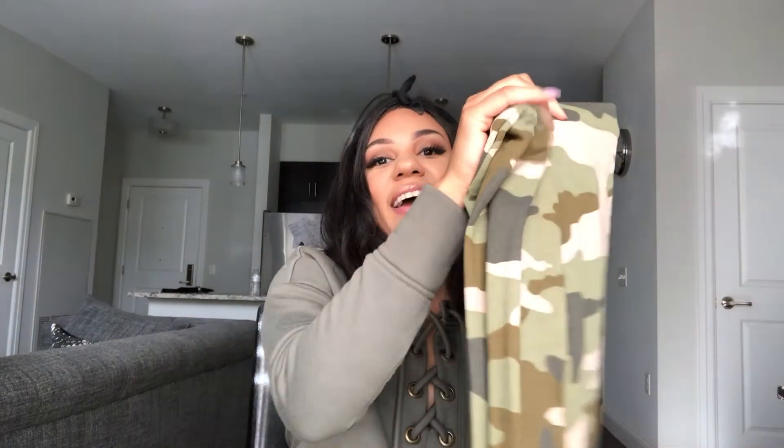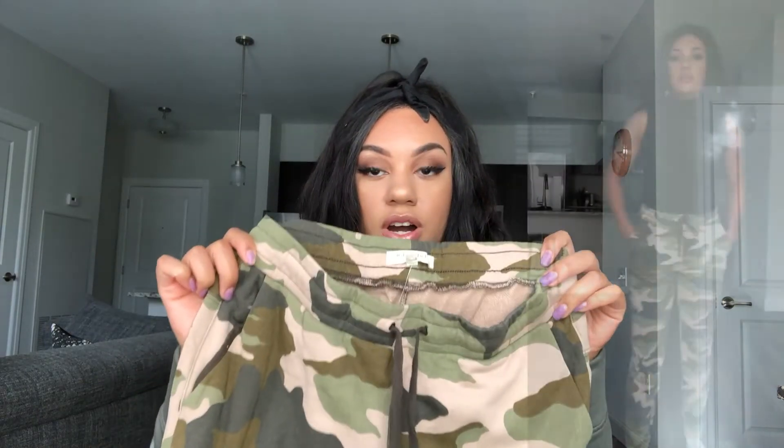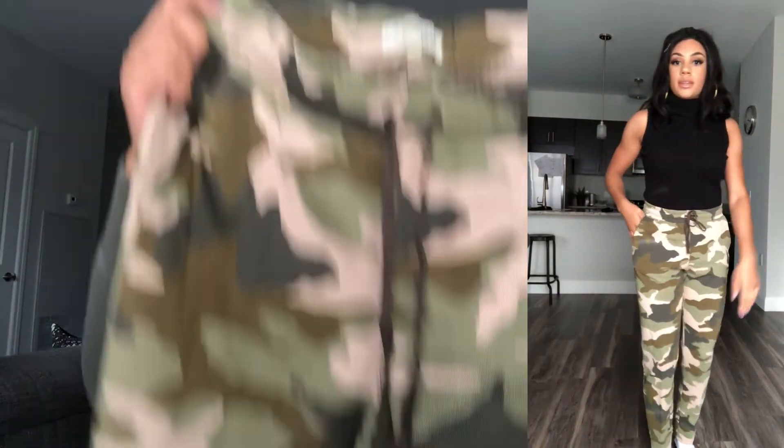The last thing — can you guess what it is? It's camo. I had to pick up the matching joggers to go with the sweatshirt. These are very cute. I would wear these with booties as well — like a black bodysuit, these joggers, and some black booties. I will be giving you all Kim K vibes, some trendy, laid-back, casual, cute style. But these are the joggers.